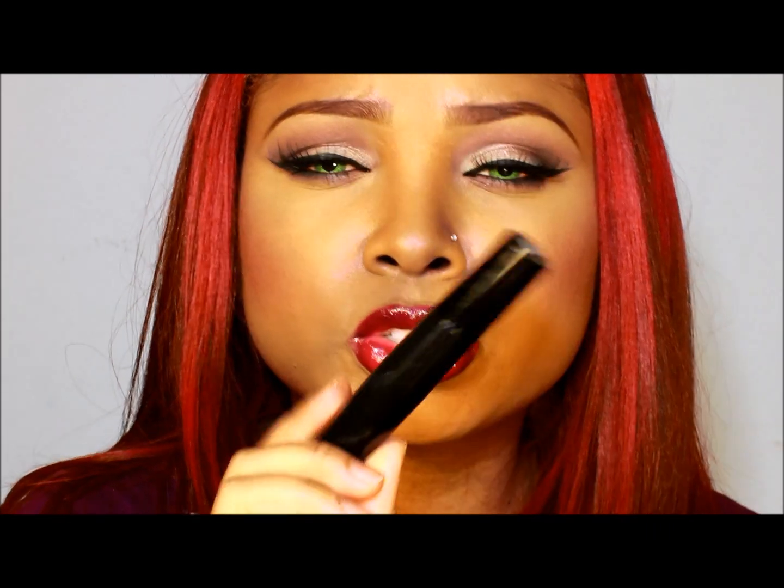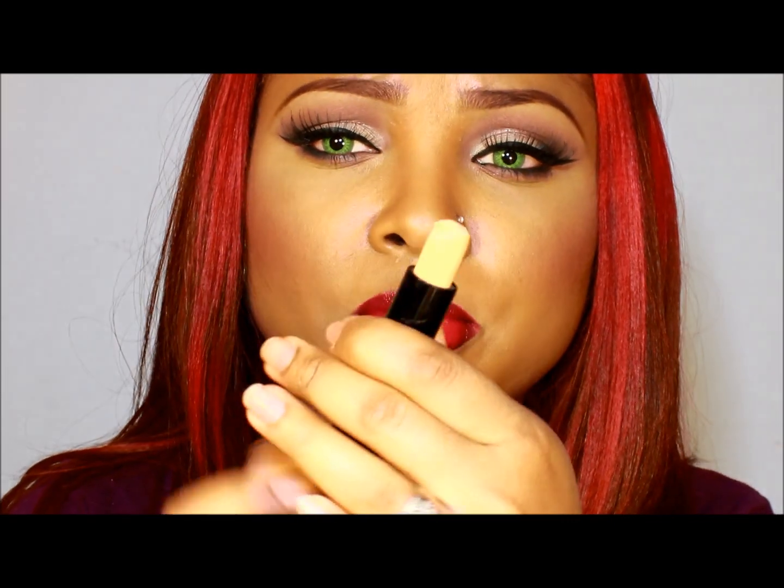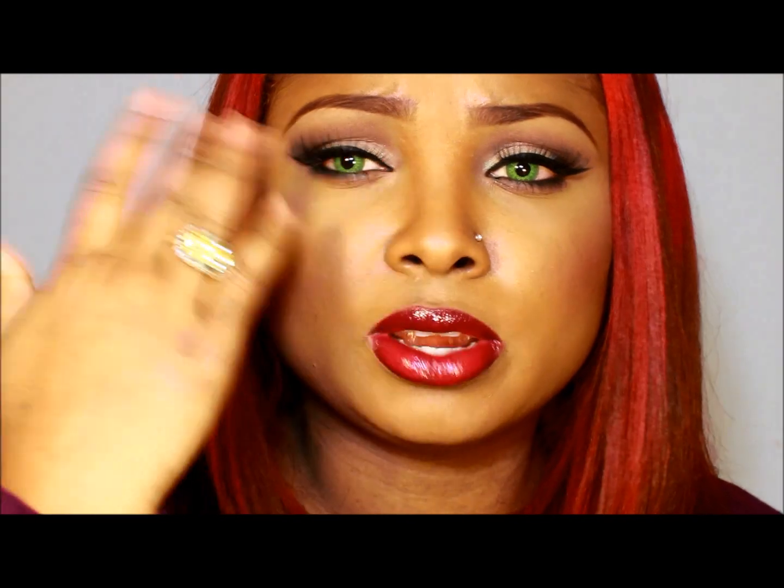As a base, I used my ELF Studio Primer and Liner Sealer. A lot of women have been asking me about this and what it is — it's a primer. It comes out like this and it's really easy to apply. You just rub it on there, take your fingers, and blend it out.